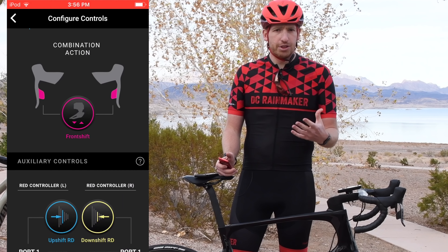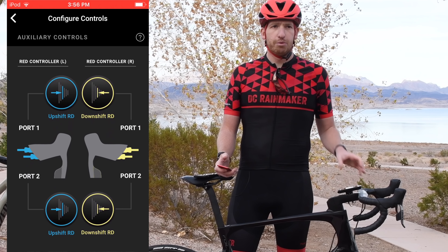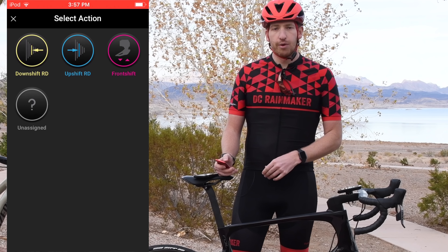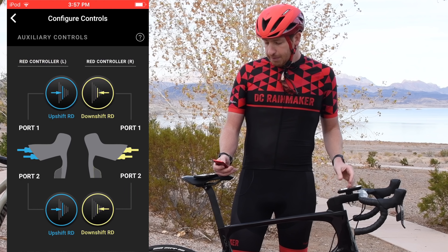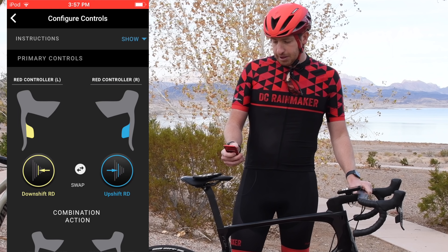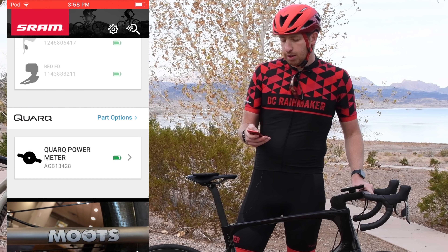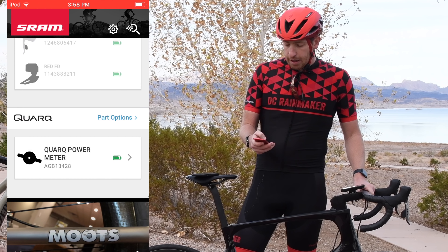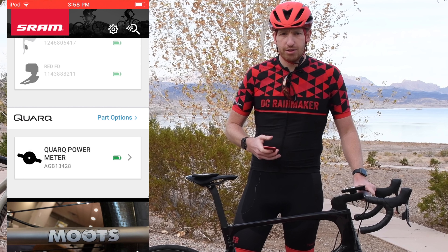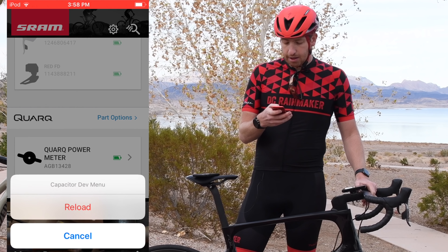There are a lot of options there in terms of how you configure this. The auxiliary controls for the blips are also configurable separately. I'm going to swap these back before I forget, because riding with inverted controls would be bad. Finally, the Quark power meter is also in the menu — listed at the bottom, added to this particular bike. You can add different power meters to different bikes, creating the concept of a single cohesive digital unit for your bike.